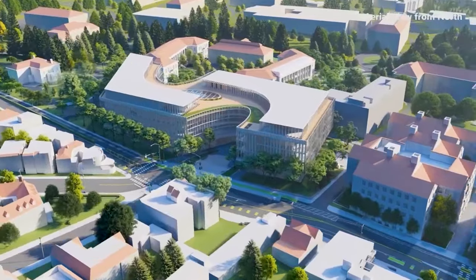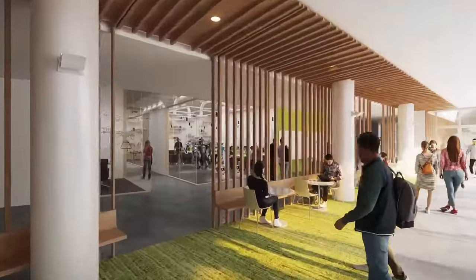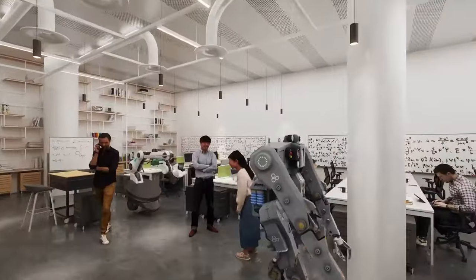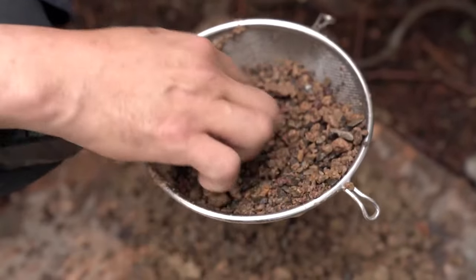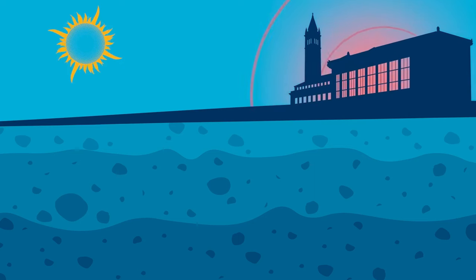Professor Kenichi Soga is one of the leaders of this experiment. If successful, it could provide heating and cooling for numerous buildings on campus, potentially starting with the new Gateway Building — the future home for Berkeley's Division of Computing, Data Science and Society. Berkeley has a rock formation under campus, and the question is whether that rock is good enough to store heat.